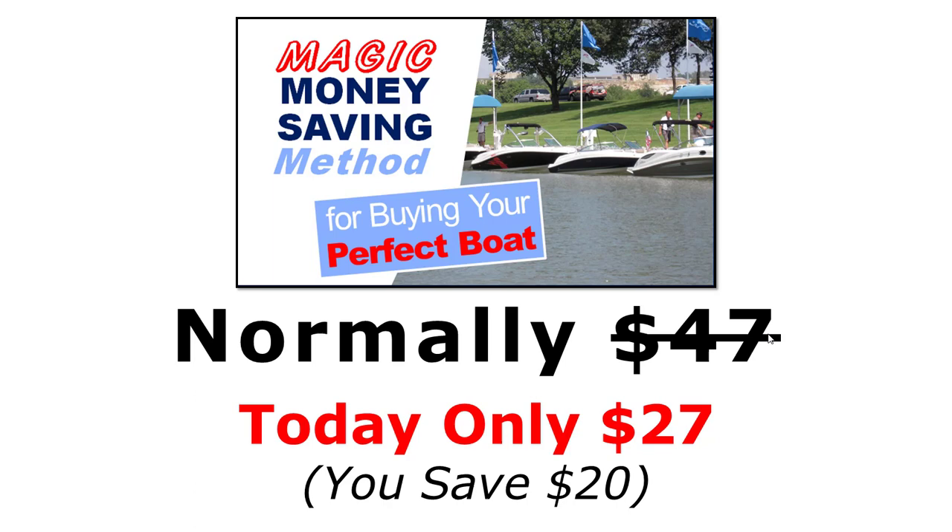In this short video, we're going to walk you through the exact four-step method: just set the simple setup, react as described, ask the seven-word question, and finally be 100% certain that you got the best deal possible on your perfect boat. It's really that easy and that effective.